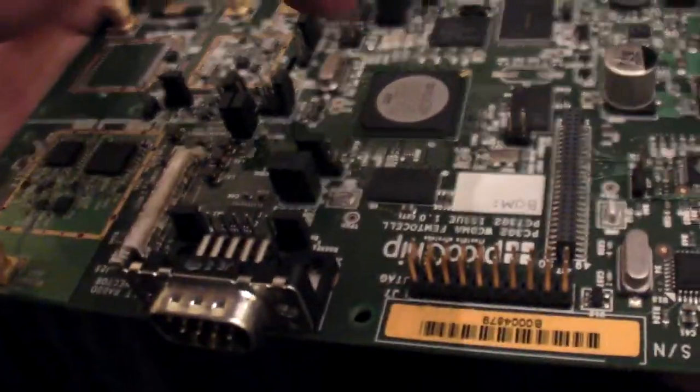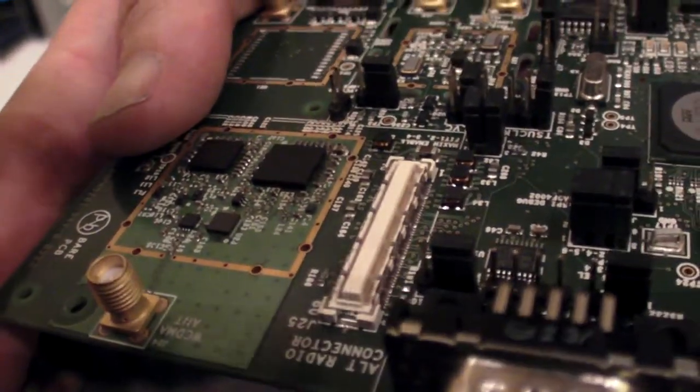Does this chip work only for 3G, or could you do white spaces, WiMAX, something else? PicoChip does make FentoCells for other standards. The most important is 3G, but we also have chips for WiMAX, GSM, TDS CDMA in China, and very importantly, for LTE. The world is moving to LTE, and small cells become incredibly important because high data rates — the whole point of LTE — will not travel long distances. You need lots of small, dense FentoCells.